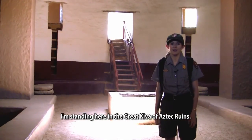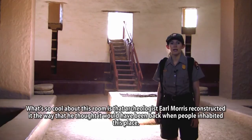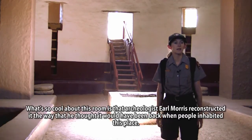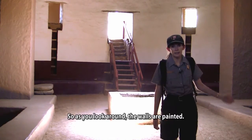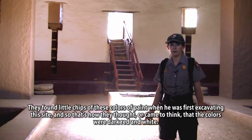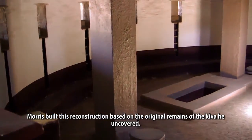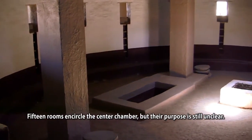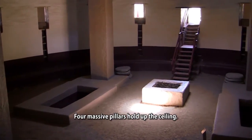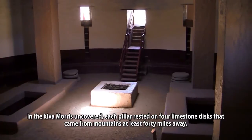I'm standing here in the Great Kiva of Aztec Ruins. What's so cool about this room is that archaeologist Earl Morris reconstructed it the way he thought it would have been when people inhabited this place. As you look around, the walls are painted — they found little chips of these colors of paint when he was first excavating this site, and that's how they came to think that the colors were dark red and white. Morris built this reconstruction based on the original remains of the kiva he uncovered. Fifteen rooms encircle the center chamber, but their purpose is still unclear. Four massive pillars hold up the ceiling, and in the kiva Morris uncovered, each pillar rested on four limestone disks that came from mountains at least forty miles away.